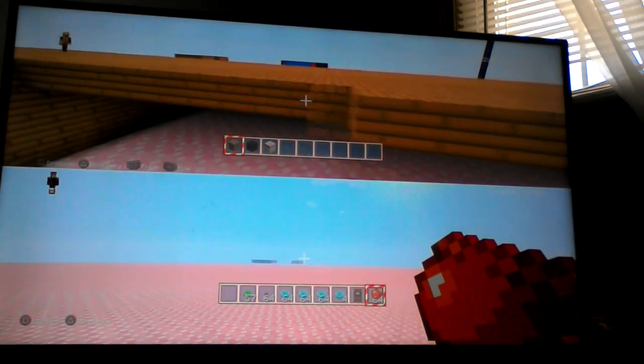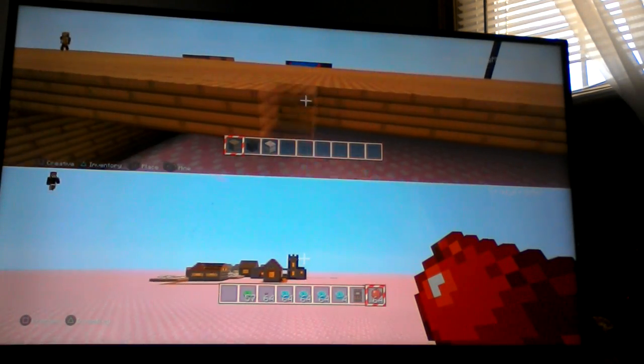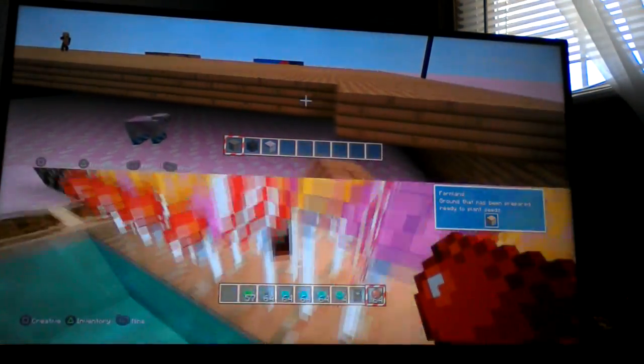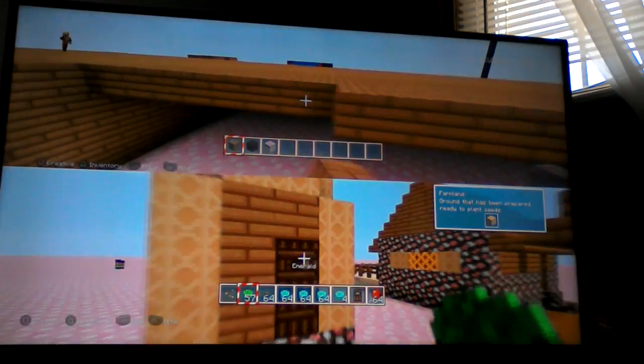Okay, is the room almost done? No. When I get back there it better be done. Do you mean even the floor? Yes. If you do a floor I'll give you the rest of my shiny emeralds.